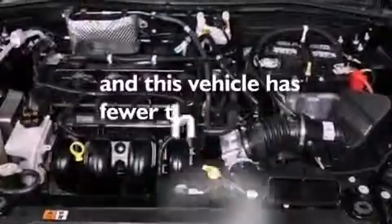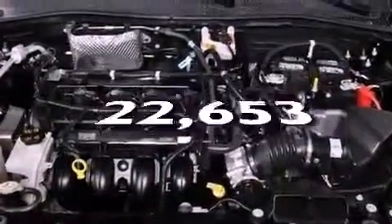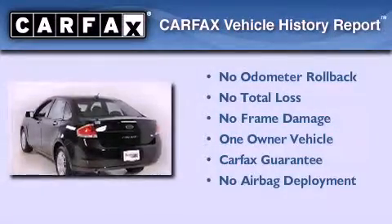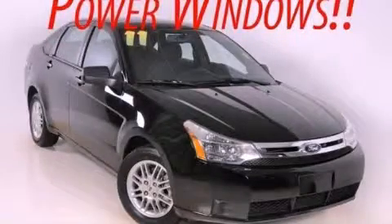This vehicle has fewer than 23,000 miles on the odometer. This Ford has had only one owner and it qualifies for the Carfax buy-back guarantee. We invite you to contact us today to learn more about this vehicle.